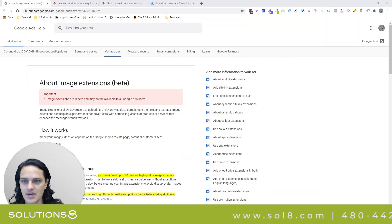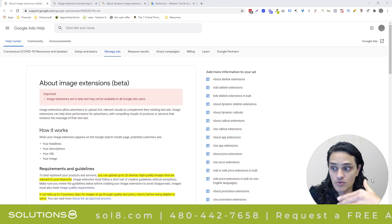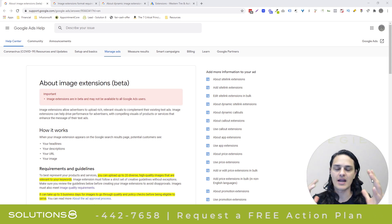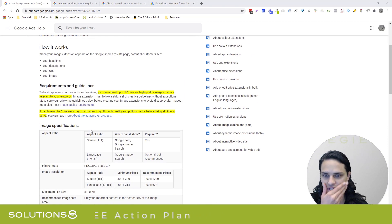Google rolled out image extensions. Big shout out to Unkar on my team for pointing this out. We saw it in one of our client campaigns. I looked through quite a few others, including mine, and I don't have it enabled yet. So you may not have this just yet, but it's coming. It's still in beta. I'll include a link to this little help doc in the description of the video.